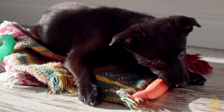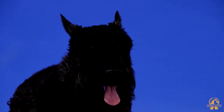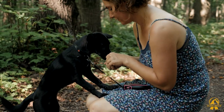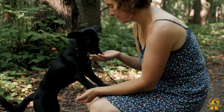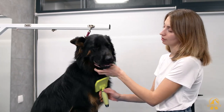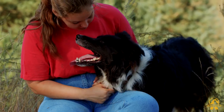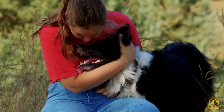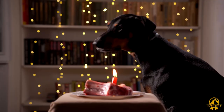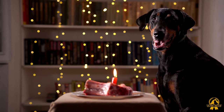Whether you want a pup with a short, long, curly, or flat coat, there are many lovely black dog breeds to choose from. But before you make a final decision on what breed of dog to purchase, keep in mind that all dogs require grooming to maintain their coats lustrous and healthy. In general, the larger the dog, the more time you'll need to devote to grooming it. You'll also need extra room at home if you don't want to see their hair all over the place. Make sure you have the time and space before you commit to one of these beautiful black dog breeds.